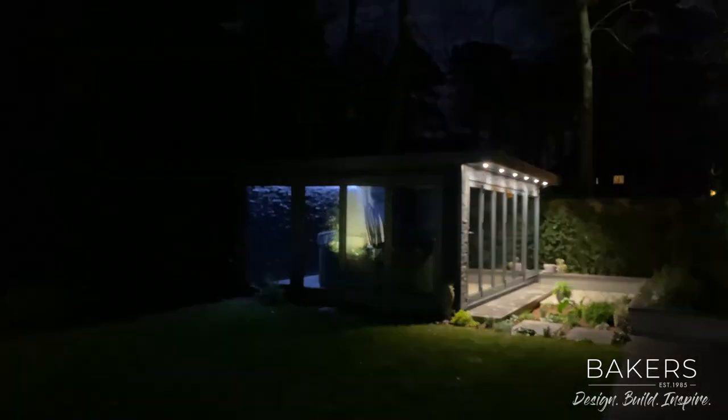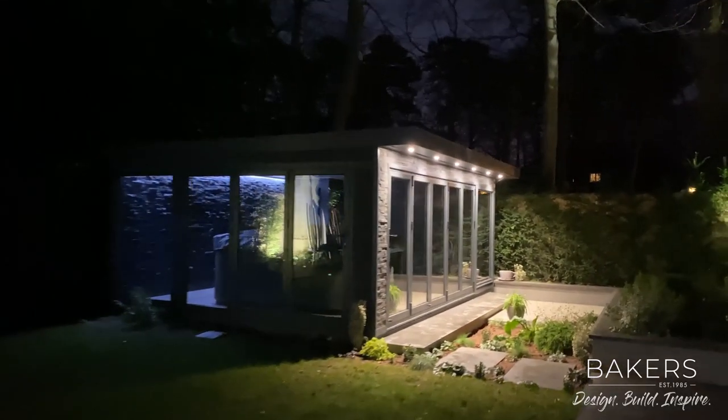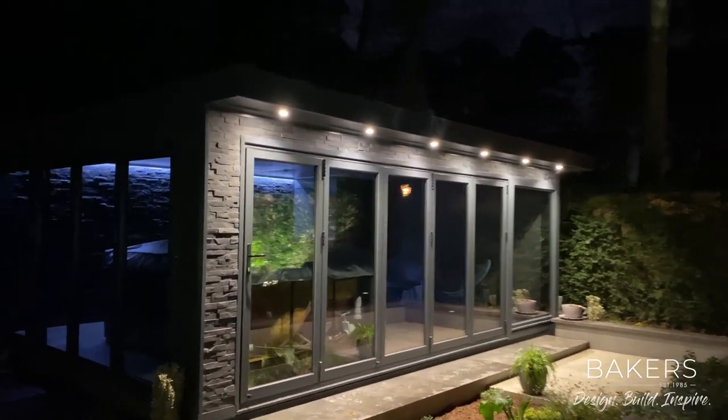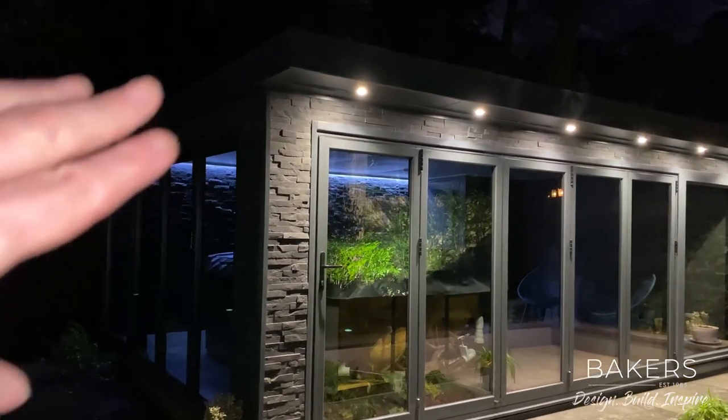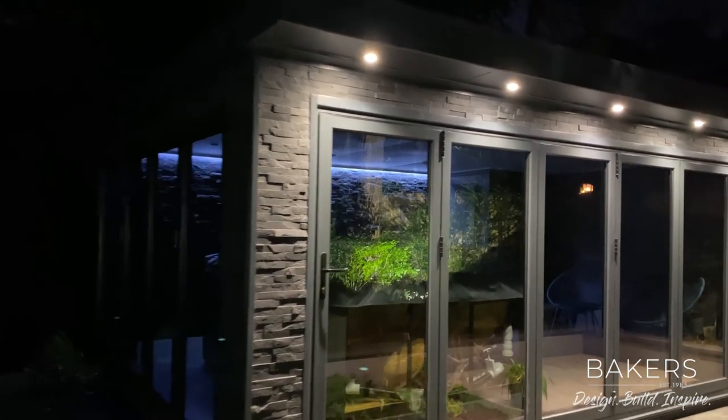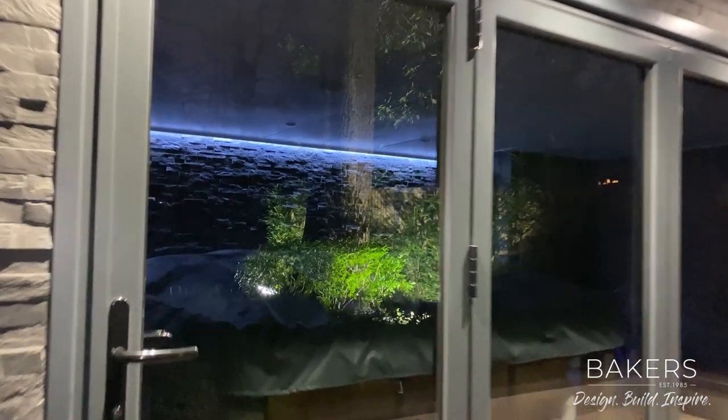I'm not going to open it up today because it's nice and warm in there already and I don't want to cool it down. But you can see the stone cladding and the shadows you get from the lighting — it really does work well.